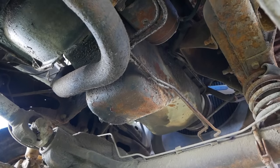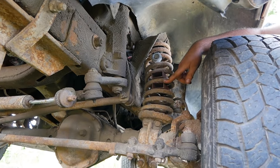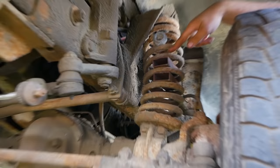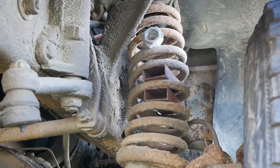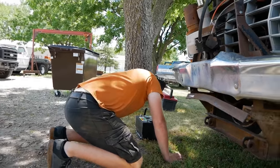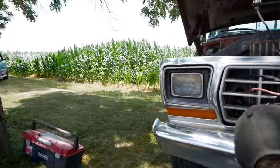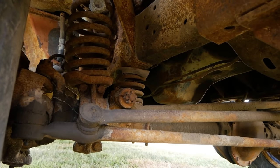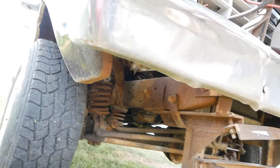Looks like we have a Dana 44 in the front. There's not supposed to be blocks of steel in your spring — we got a custom automobile in front of us. I'm sure that was to help with the snowplow on the front, the extra weight. There are blocks on that side too — someone just cobbled another spring in there. It's like a mommy and daddy spring.